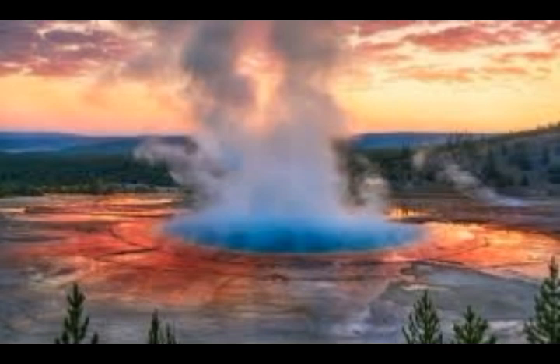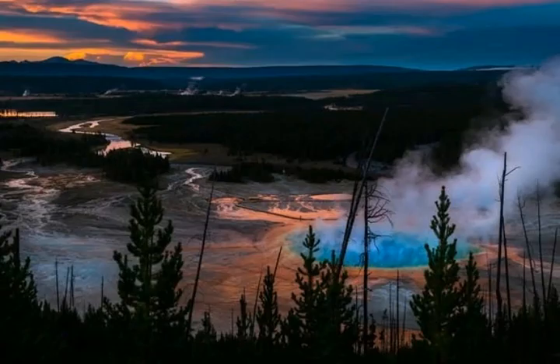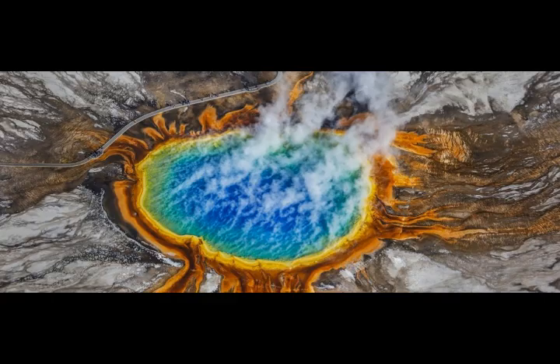US Geological Survey reveals that Yellowstone Supervolcano has had super eruptions at least three times in its lifetime, the most recent being around 640,000 years ago. The super eruptions were driven by the volcano's imposing magma chamber, which stretches from 3.1 miles to 10.5 miles below the ground.